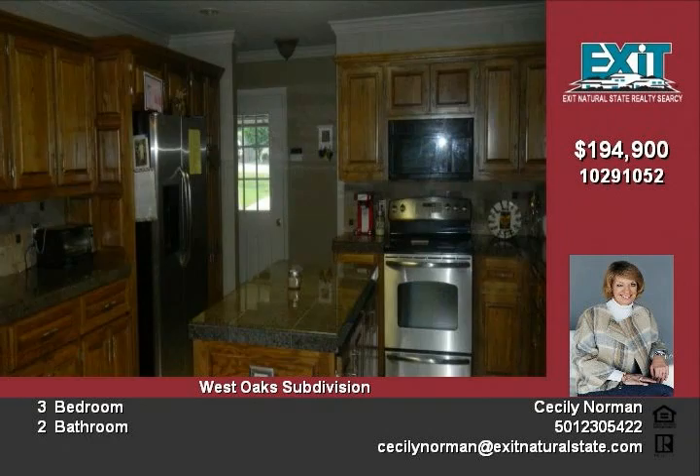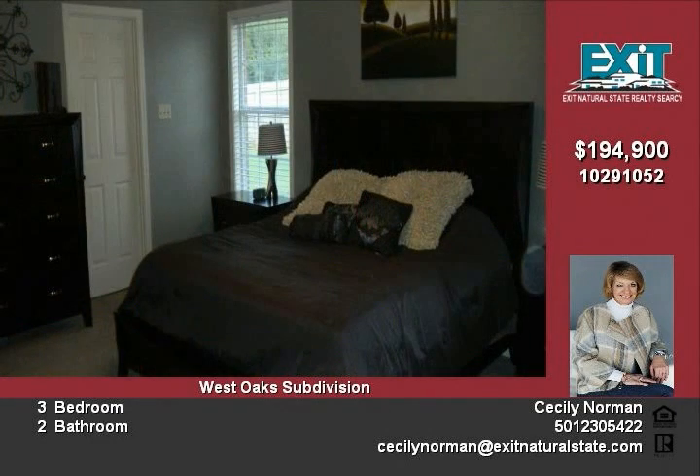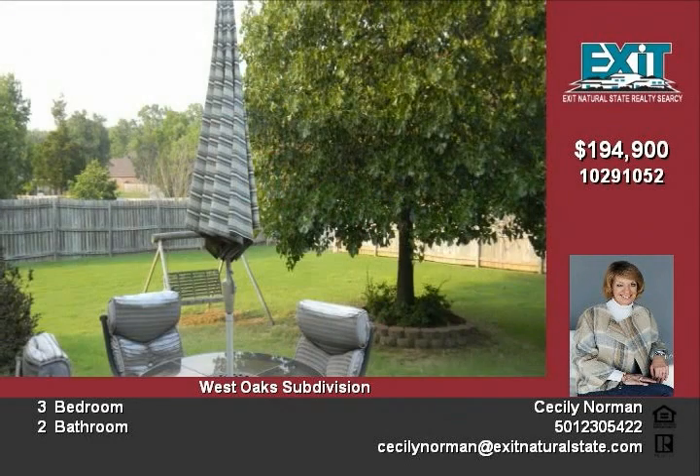Enjoy entertaining in a huge backyard with a wood fence for privacy. Located in a great neighborhood, this is one to see. Make your appointment soon.